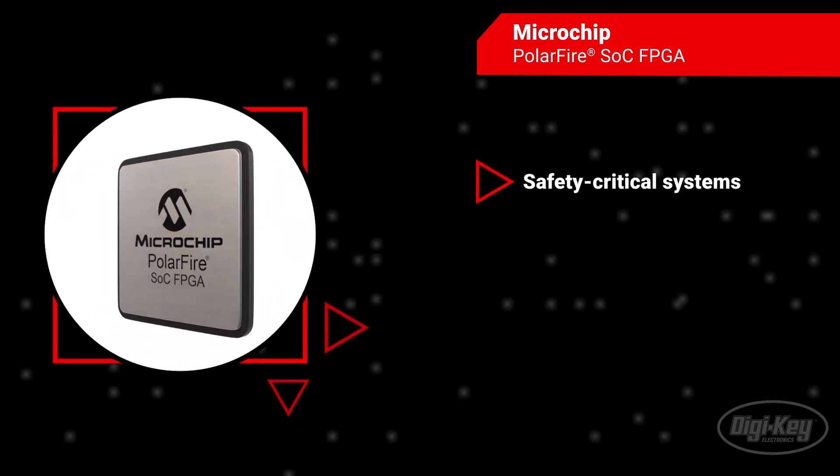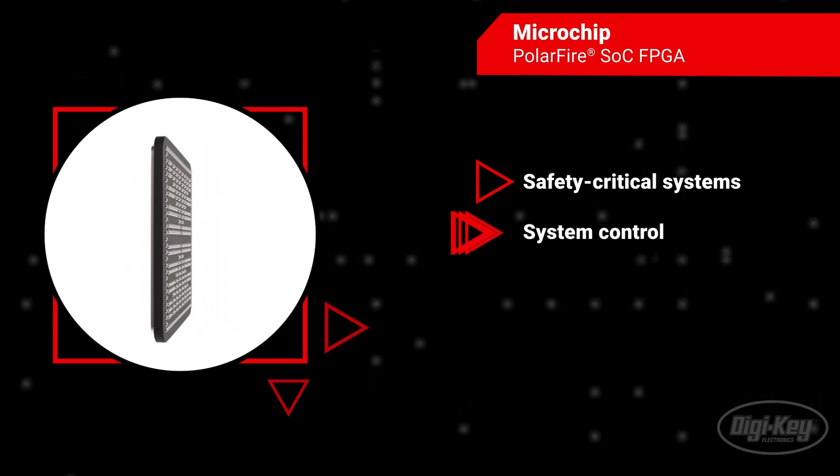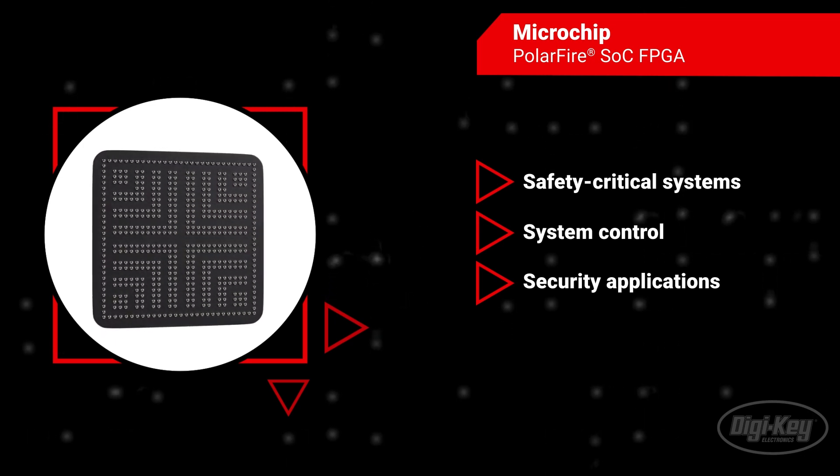In addition to its unmatched versatility, the PolarFire SOC FPGA also provides flexibility for operating safety-critical systems, system control, and security applications with Linux operating systems, ensuring ease of operation.